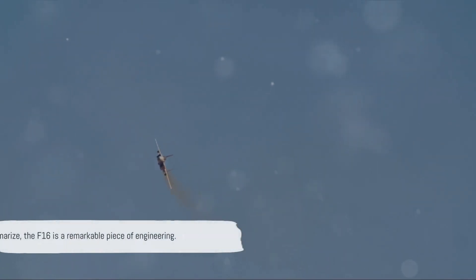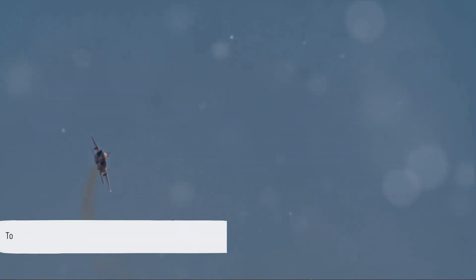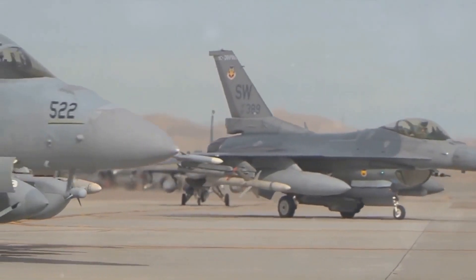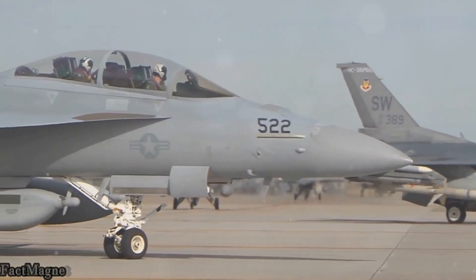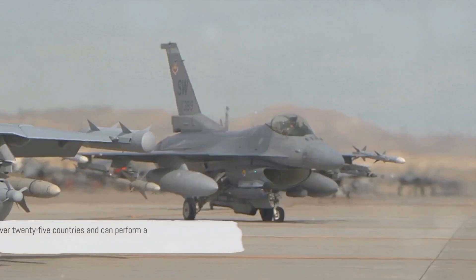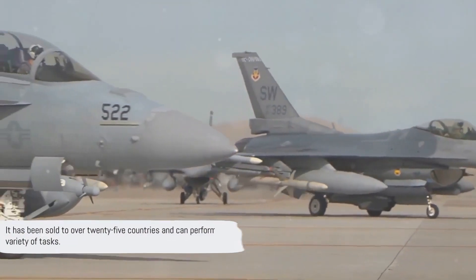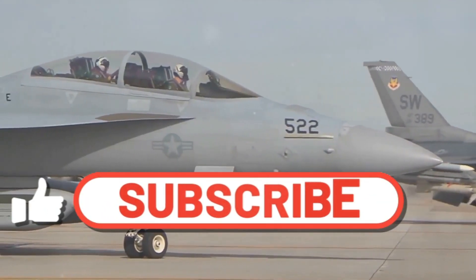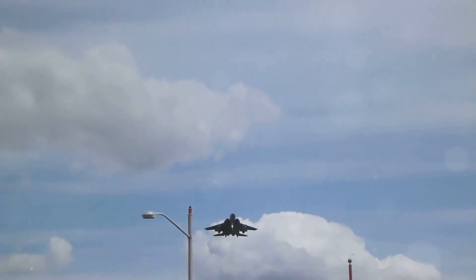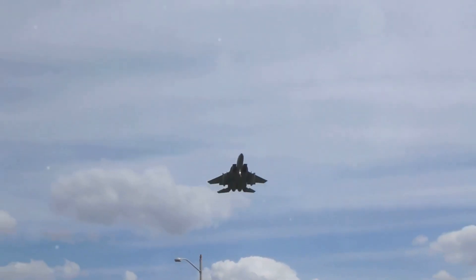To summarize, the F-16 is a remarkable piece of engineering. Its inception dates back to 1974. It's a single-engine supersonic multi-role fighter aircraft, and it was the first to use a relaxed static stability/fly-by-wire flight control system. It has been sold to over 25 countries and can perform a variety of tasks. It's hard not to be impressed by the F-16 — its speed, agility, and versatility have kept it at the forefront of aviation technology for nearly half a century.